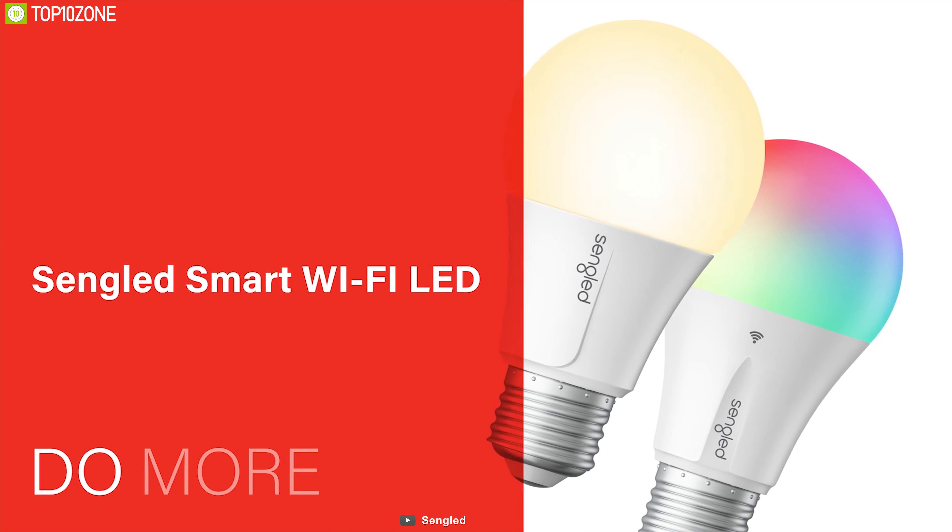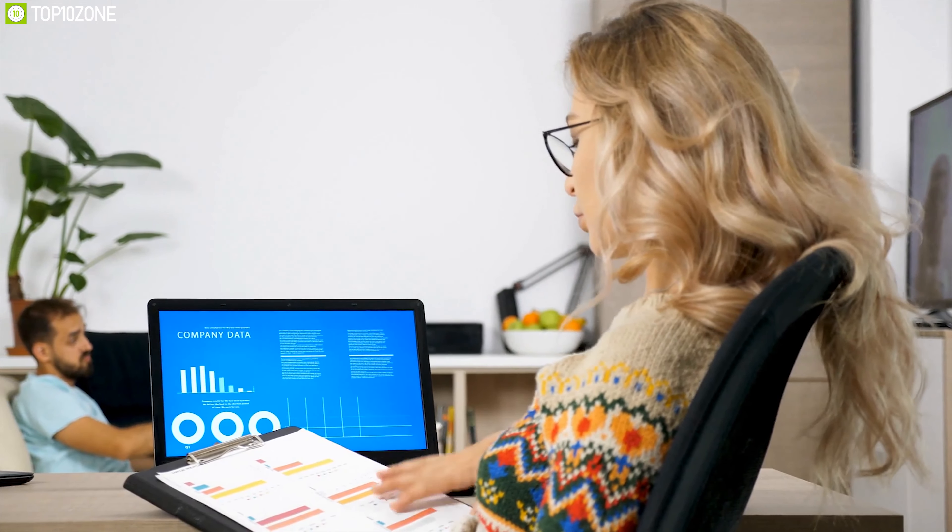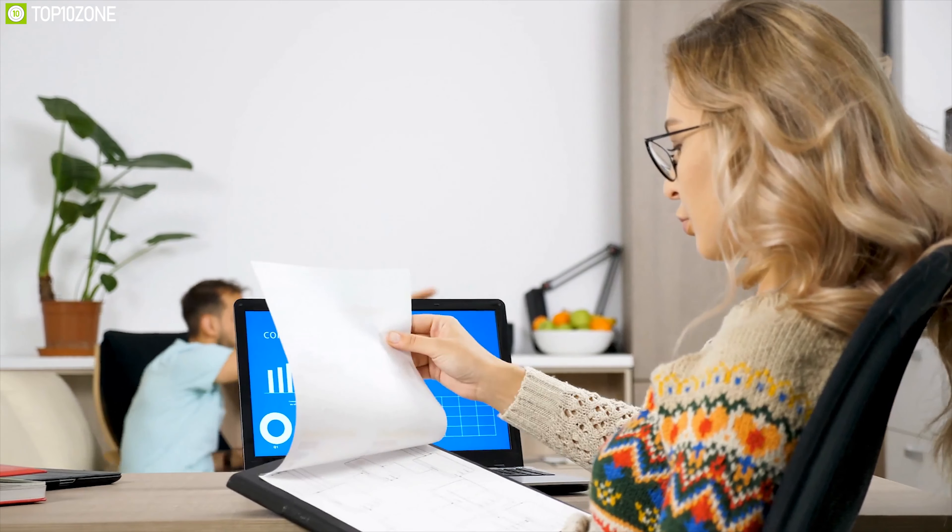Due to the availability of energy use data, Singled could also be used in an office setting for reducing unwanted electricity costs.